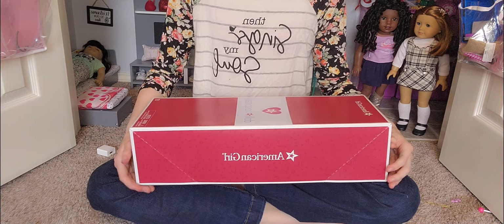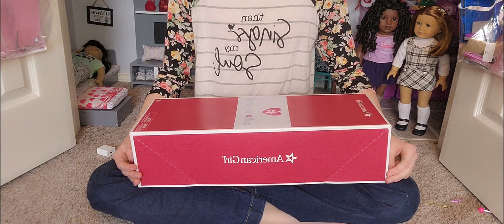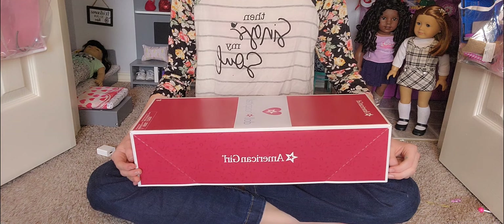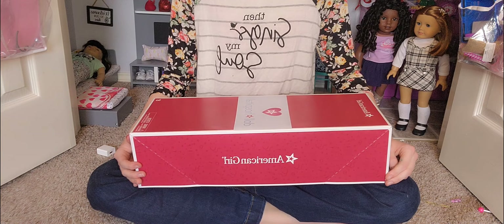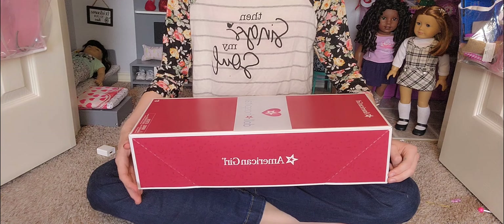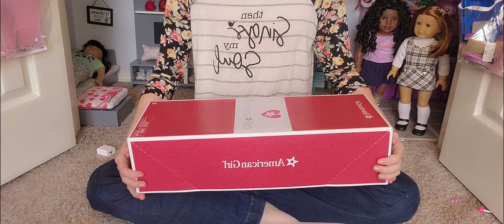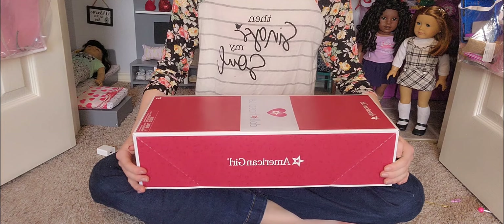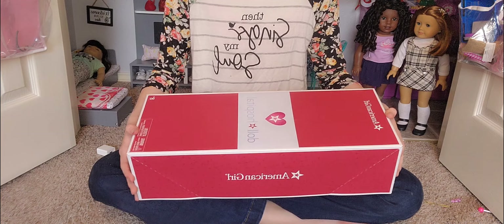I have had Truly Me 88 for three years. I bought her three years ago and I named her Channing. Her hair got really messed up because I didn't know how to take care of it back then since I was still new to collecting. It faded and I brushed it too much so a lot of hair came out, and eventually I had to cut it short. That didn't really look good, so I had to put an ugly old Pleasant Company wig on her and it did not suit her at all. Now I'm going to reopen her — she's going to be in brand new condition since she got a head replacement at the doll hospital. I'm really, really excited to see how she looks. Let's get started with the unboxing.